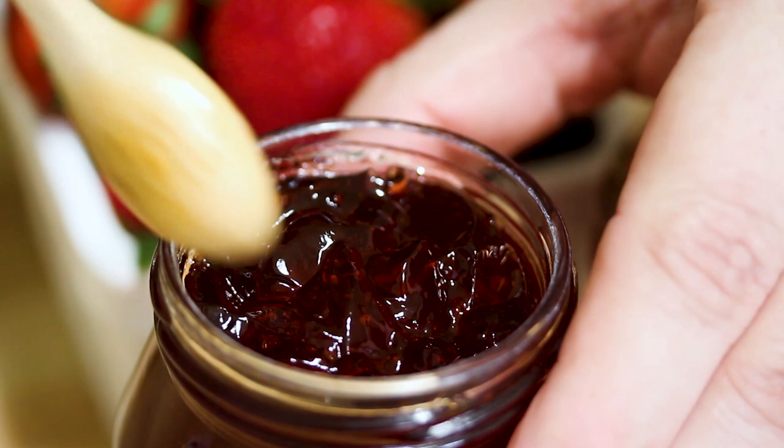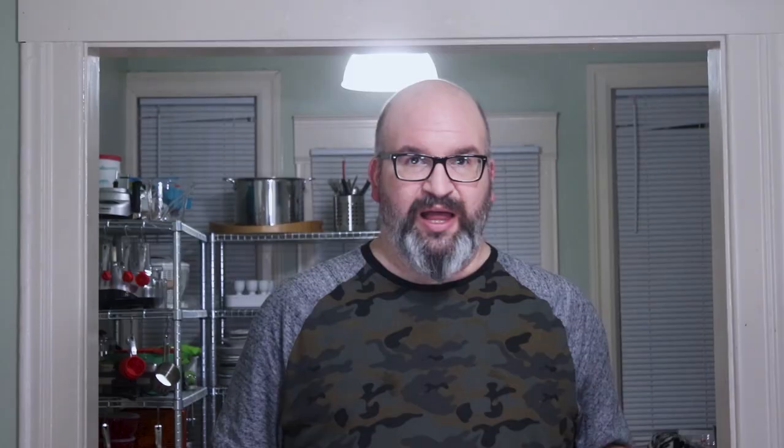Unlike preserves or jam, jelly has no fruit — it's actually just the fruit juice. Because it's just the liquid and not the fruit, it requires a lot more pectin to get it to set. Usually the fruit pectin, along with additional pectin, is what causes a jam to set. But because you don't have that fruit in there, jelly requires a whole lot more. Just like jams, jellies also have a lot more sugar than fruit.